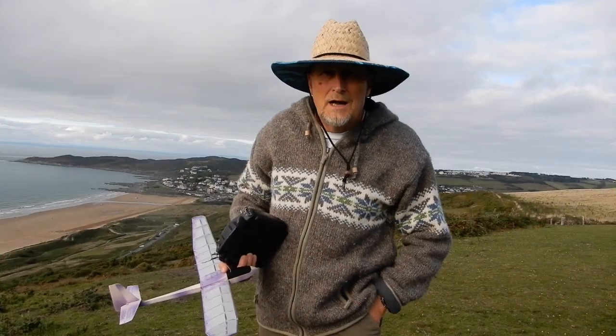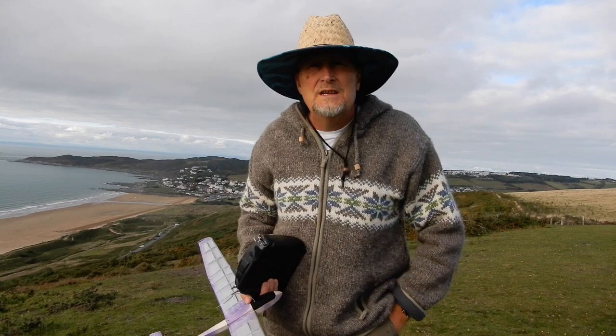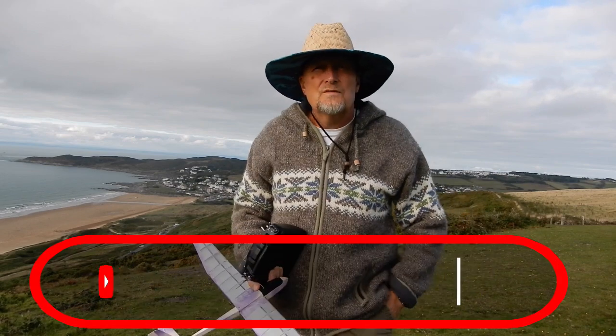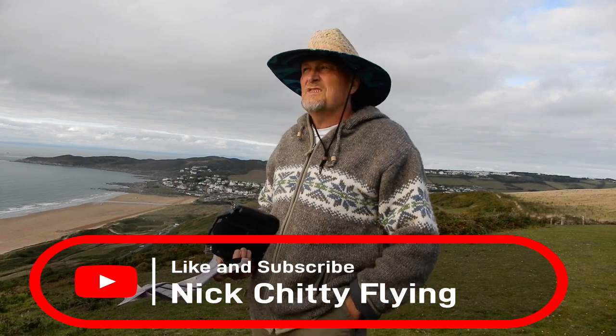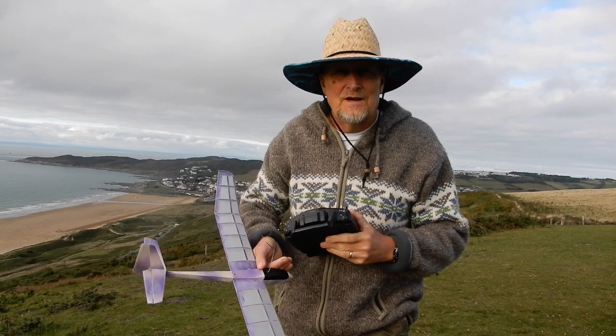Welcome to Willacoombe, North Devon. The wind speed is about 6 to 10 miles an hour. I'm down the southerly end of it because it's slightly off to the south — in fact, it's going more and more off to the south. I've got the Aquila and we're all ready for the test flight.